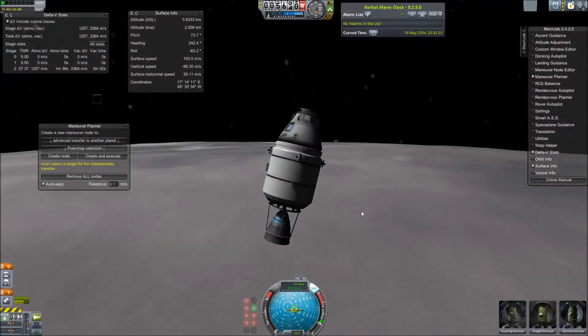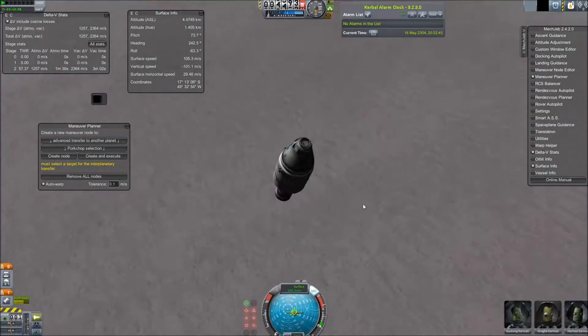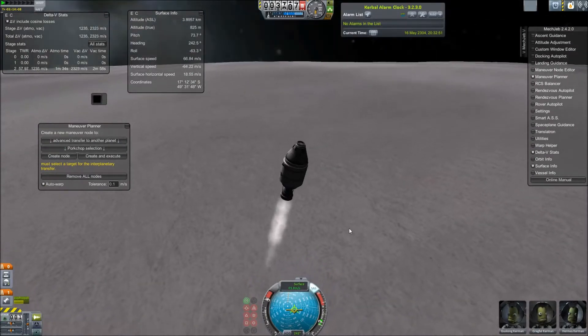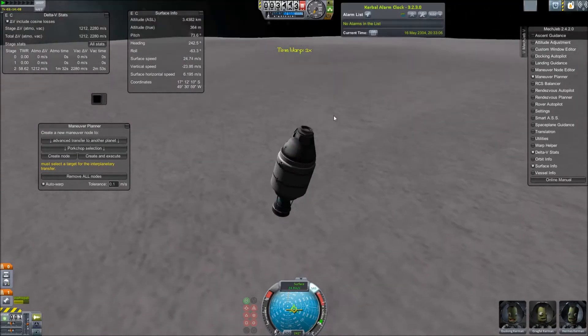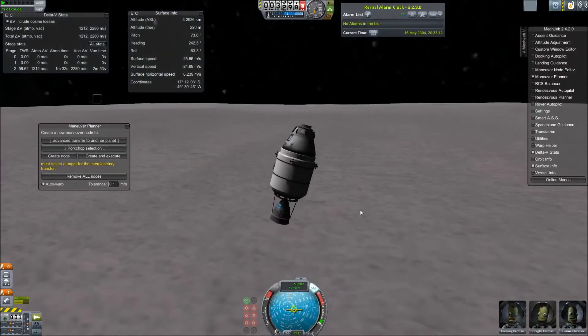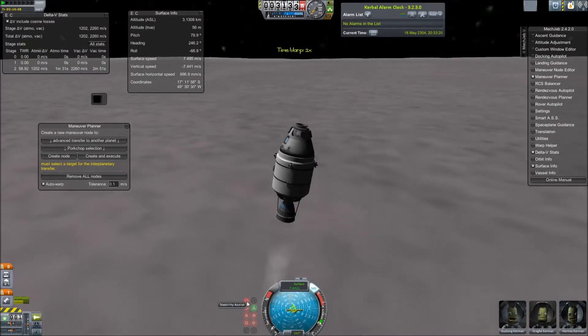Orcus is about the size of Ceres and Sedna. It's nicknamed the Anti-Pluto because, although it's a lot smaller, it has an orbit that's pretty much opposite to Pluto's, and it also has a relatively large moon — just like Pluto and Charon — although Charon is bigger than Vanth, and Pluto is a lot bigger than Orcus.